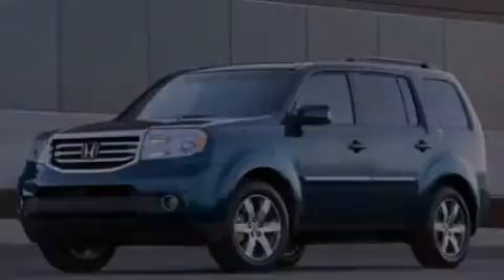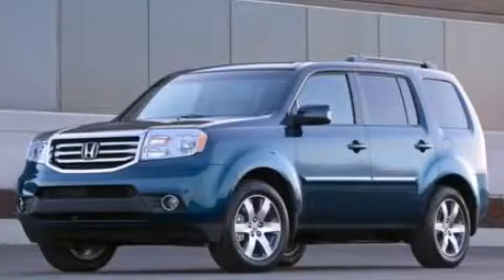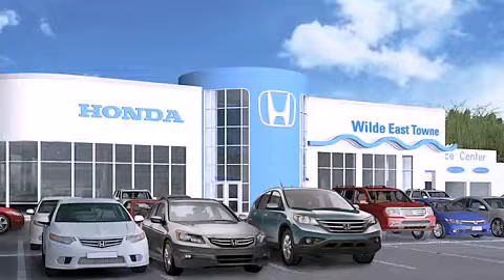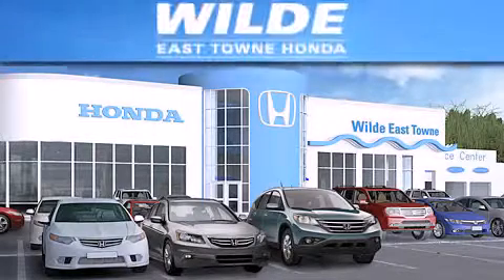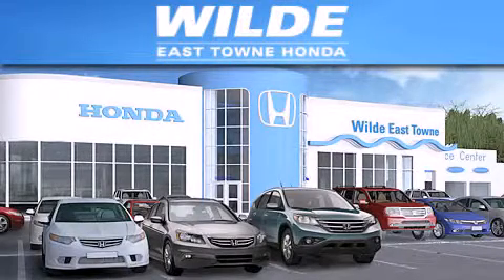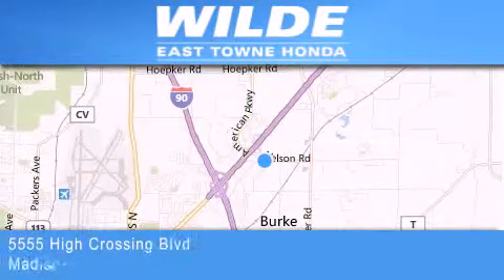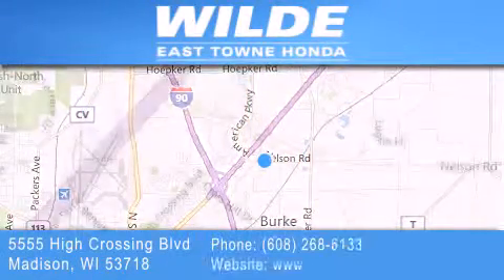Call or visit us right now and arrange your test drive today. Thank you for considering Wild Easttown Honda for your next luxury vehicle. If you have any questions, please visit our website, give us a call, or stop by our dealership located at 5555 High Crossing Boulevard in Madison.